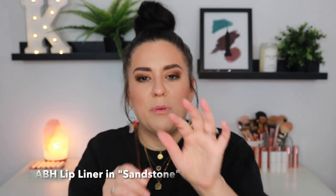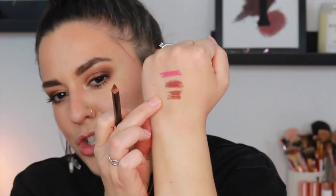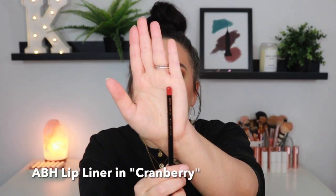The next shade is Chai — a beautiful, rich brown. Absolutely stunning. The cool thing about lip liners is you don't always have to pair them with a lipstick. More times than not I'll just fill in my lips with a liner and then pop a gloss right on top. Do not underestimate a lip liner with some lip gloss. Next we have Sandstone — another warm brown shade. Then we have Cranberry. Just see how opaque these are and how soft — I don't have to apply much pressure at all. Beautiful formula.